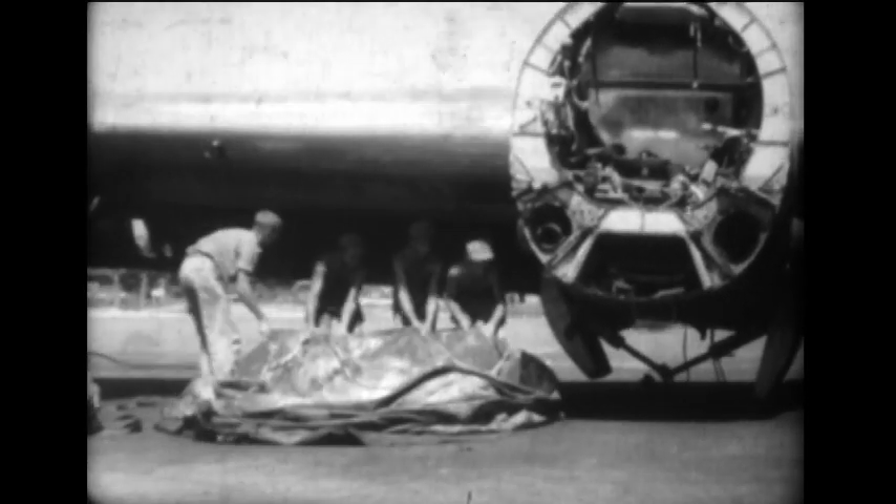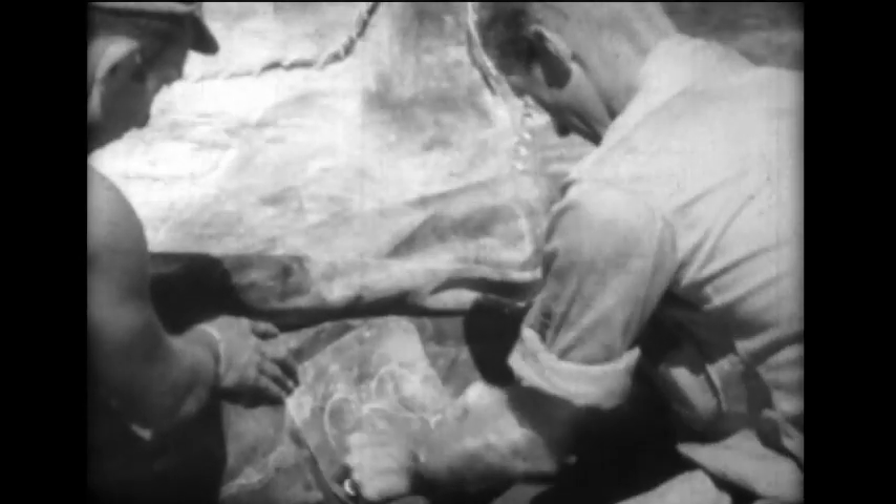To help clear belly-landed B-29s from Isley Field runways, this Saipan-based service group uses pneumatic lifting bags. Four of these twelve and a half ton capacity bags are placed under the wing of a crashed superfort and inflated by means of a compressor.